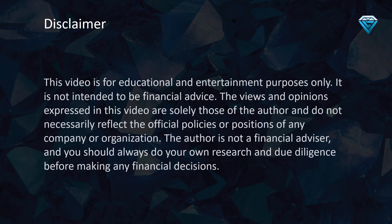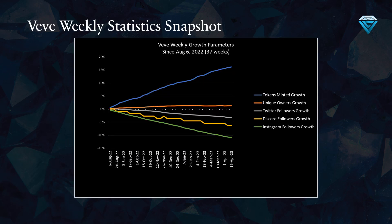This video is for educational and entertainment purposes only and is not intended to be financial advice. I will be discussing the VV weekly statistics snapshot in greater detail later in the video.